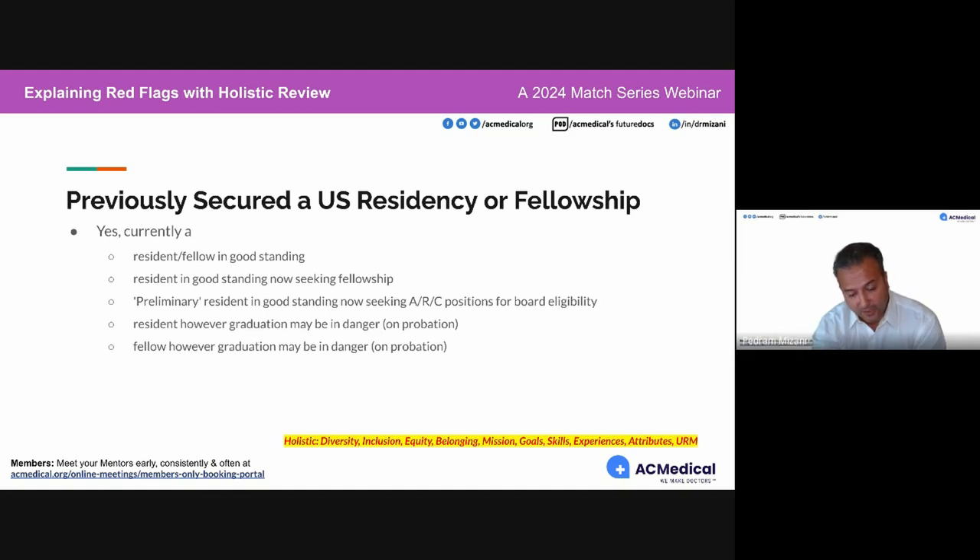If you're a preliminary resident in good standing seeking a categorical position for board eligibility, that makes sense. However, if your graduation may be in danger, or if you're on probation, it often comes in the form of a specialty switch. We get candidates who appear to be doing great in residency, then see them applying to a completely different specialty. A lot can happen between certifying an application and the time they interview.